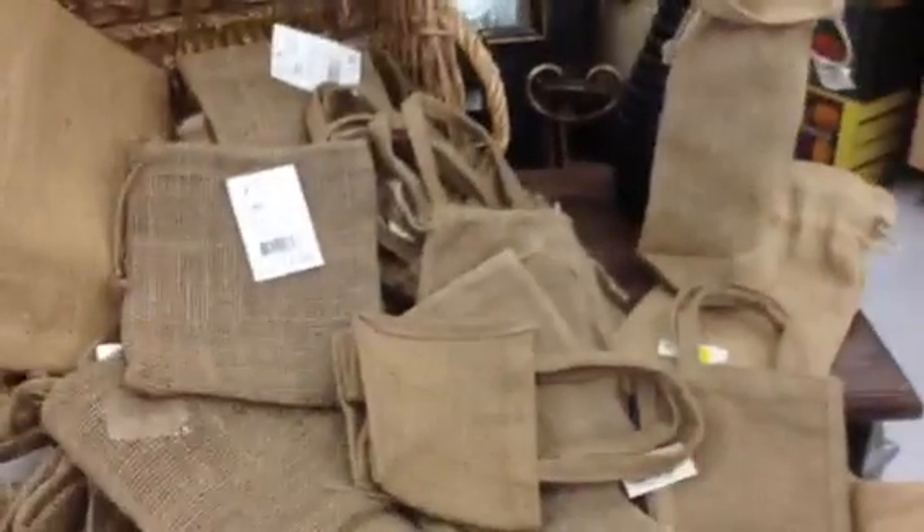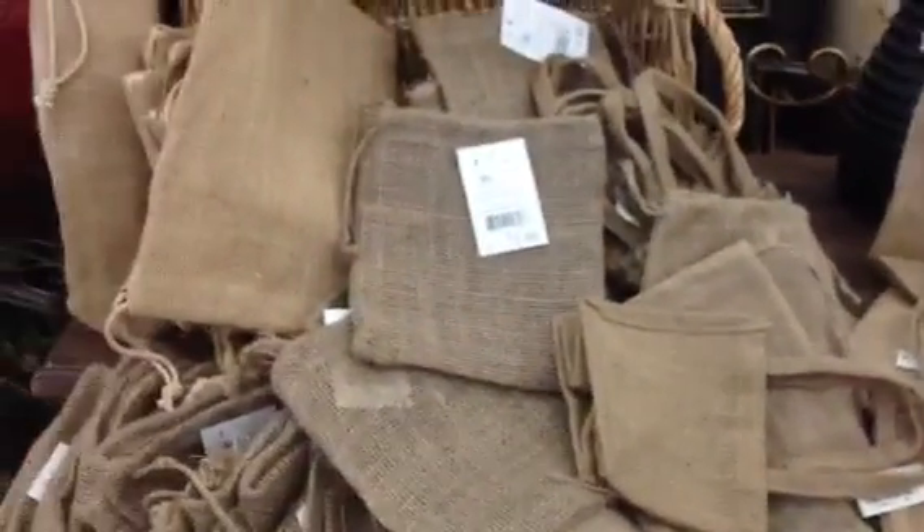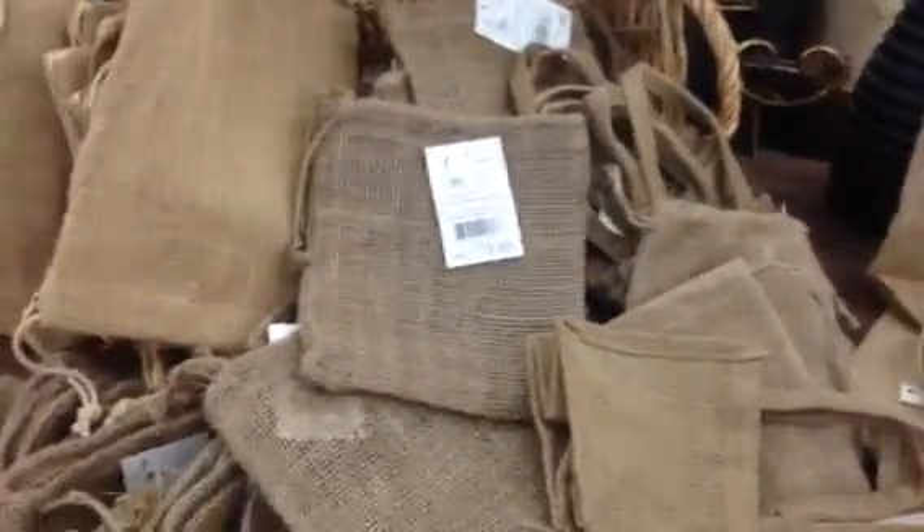Oh, look at these. I'm going to have to go get a basket. I'll be back, guys. Bye bye.